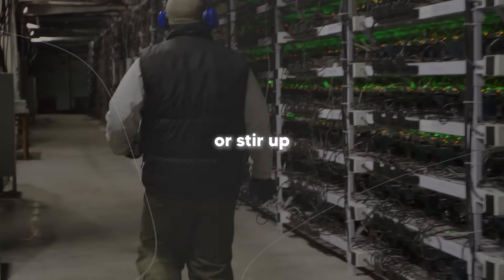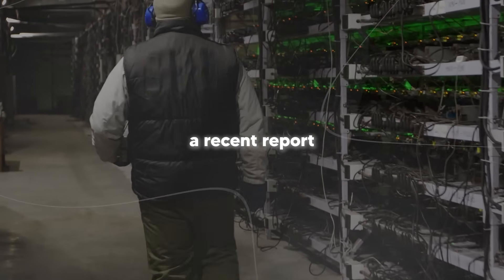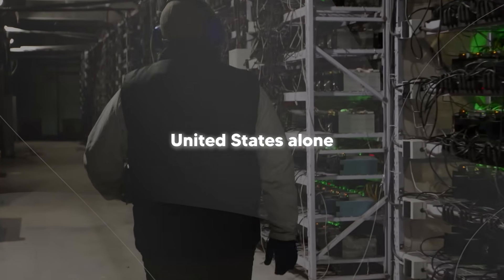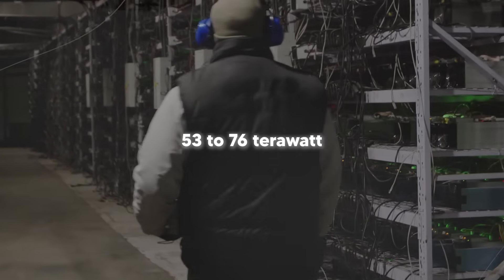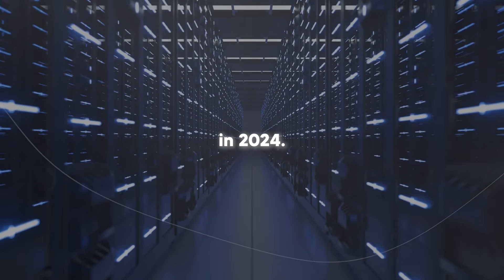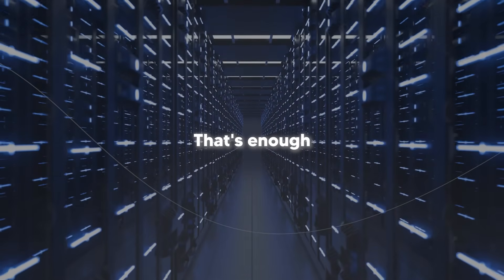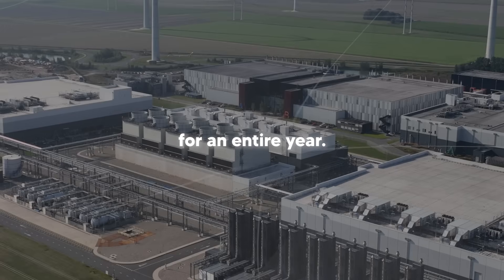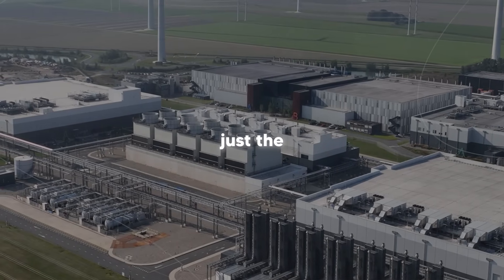A recent report from MIT Technology Review found that AI servers in the United States alone used between 53 to 76 terawatt-hours of electricity in 2024. To put that into perspective, that's enough power to run over 7 million American homes for an entire year — and we're talking about just the United States.